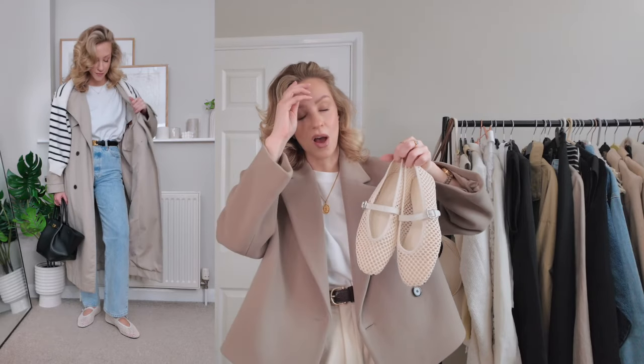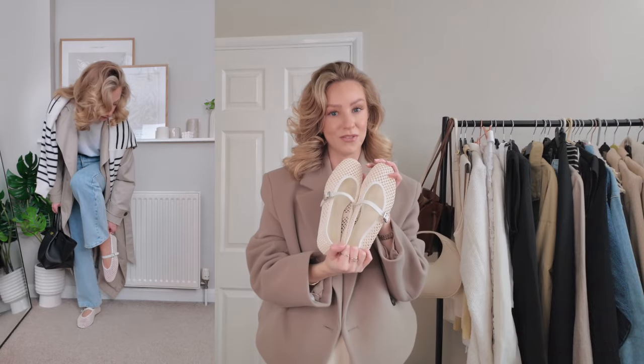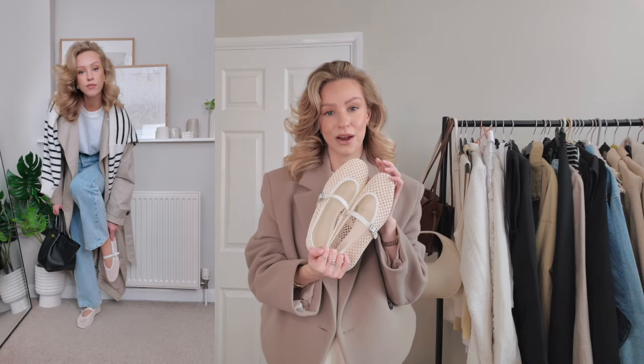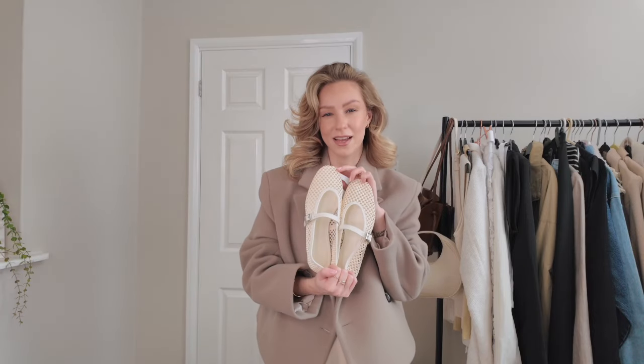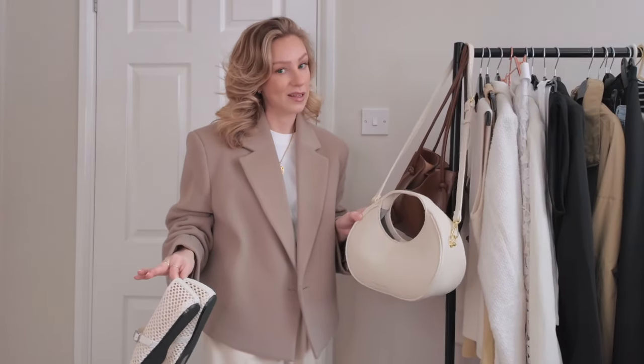They do them in black too and I'm half tempted to get them in black as well. They're just so dreamy and I know they're not going to be for everyone, but I feel like they're a really great balance between a sandal and a ballet flat for spring — just a little bit more exciting than a classic ballet flat, and they match perfectly with my new Katie Loxton bag as well.